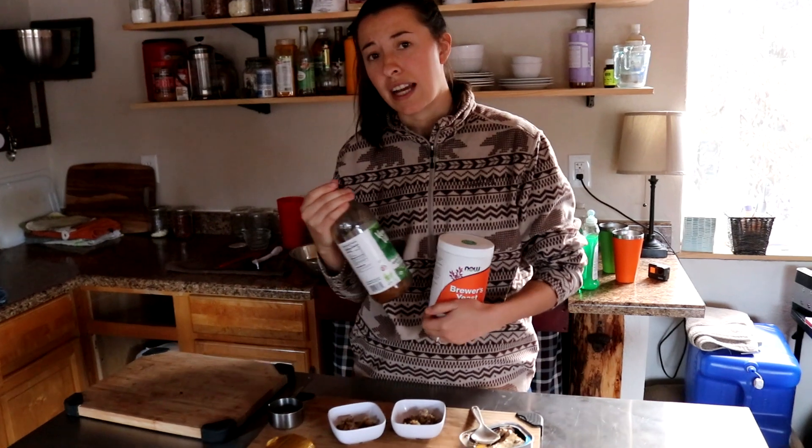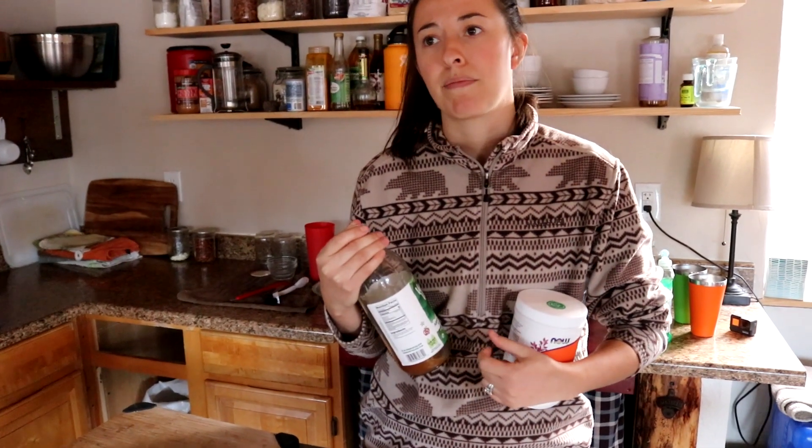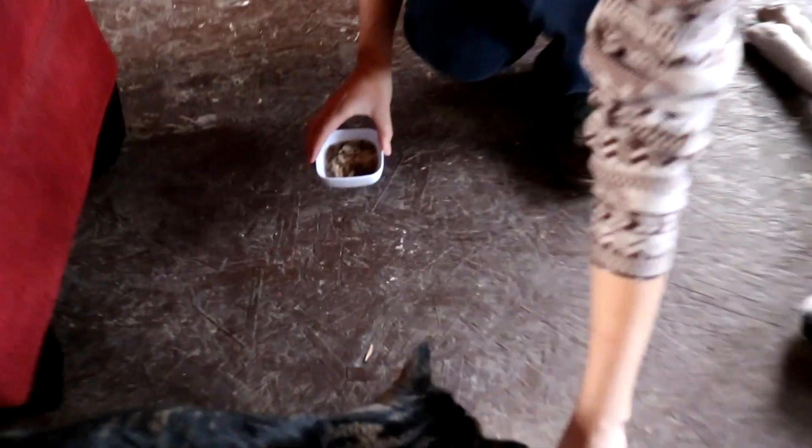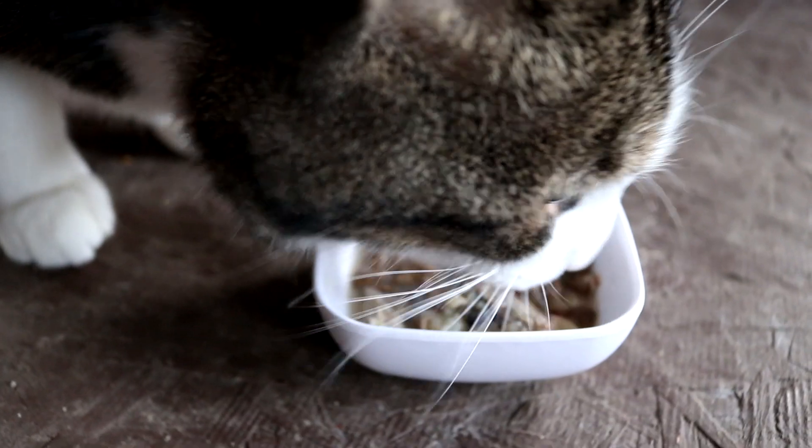Other things we give our dogs to stay healthy include kefir yogurt, sauerkraut, and raw eggs — though we don't have that right now since we don't have chickens. These are all good ways to help fight fleas from the inside out and support your cats' and dogs' immune systems.